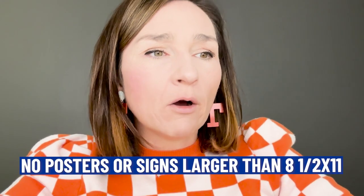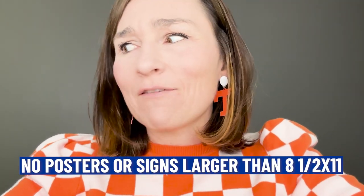Also prohibited: unmanned aircraft - don't bring drones. Stadium seats with arms or pockets are not allowed. No large bags or backpacks. No weapons including pocket knives. No hoverboards, no segways. No artificial noisemakers - leave your airhorn at home. No smoking, including e-cigarettes - you cannot smoke on campus. No strollers. No posters or signs larger than 8.5 by 11.